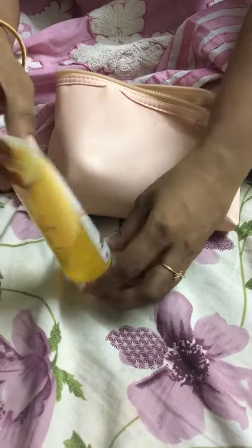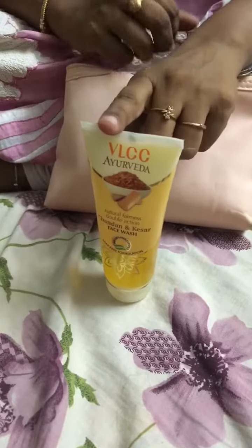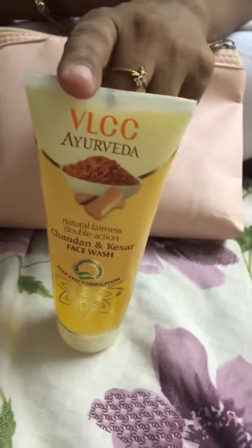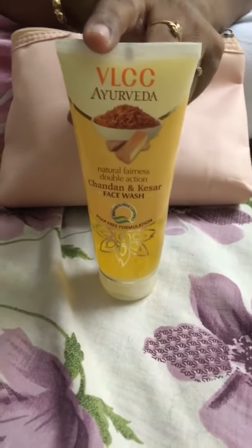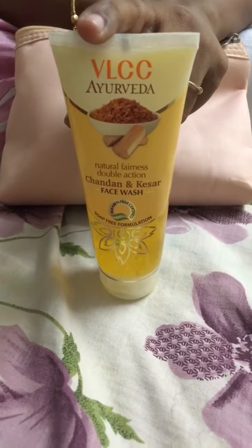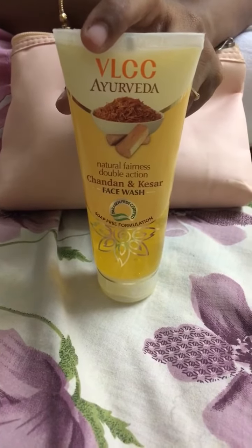So this is the first product, and this is from the brand VLCC face wash. This is Chandan Kesar. All the ingredients included in this face wash are just natural, free from paraben, sulphate, silicone oils and everything. It is not at all tested on animals in this particular product.